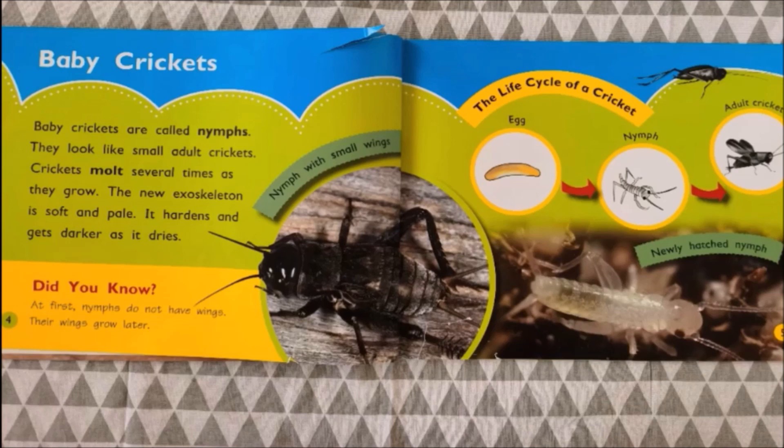The life cycle of a cricket goes from the egg, to nymphs, and then lastly to adult crickets.